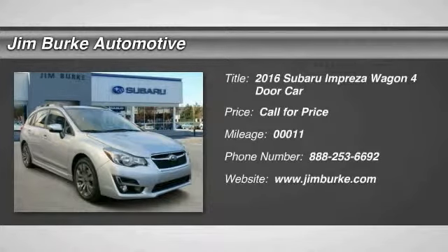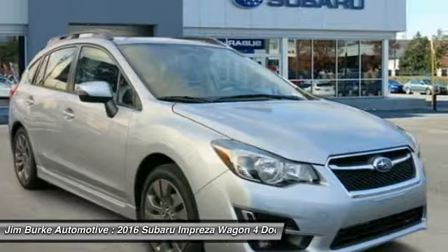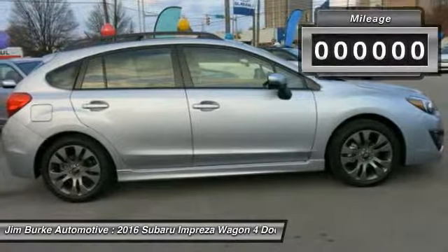2016 Impreza. A spirited drive and lifestyle equipped amenities make Subaru Impreza the smart choice for dynamic people. Full throttle fun and performance grounded in safety and efficiency.